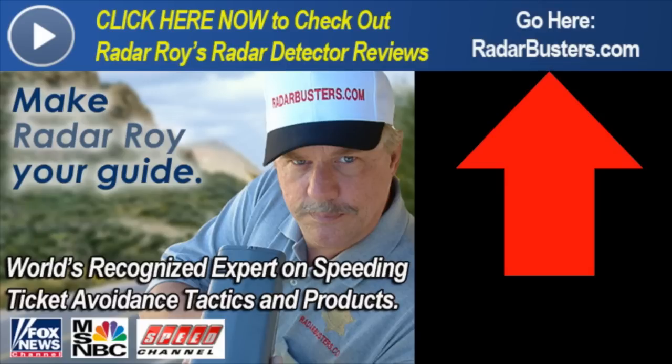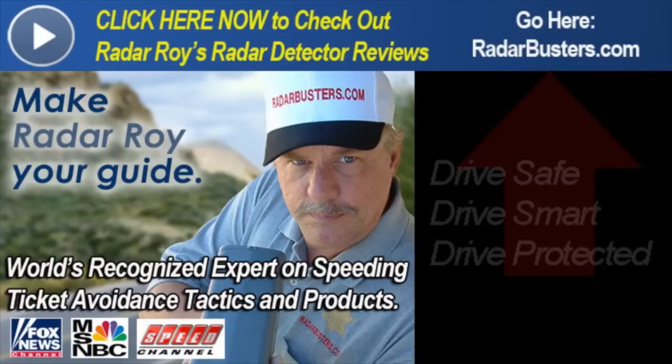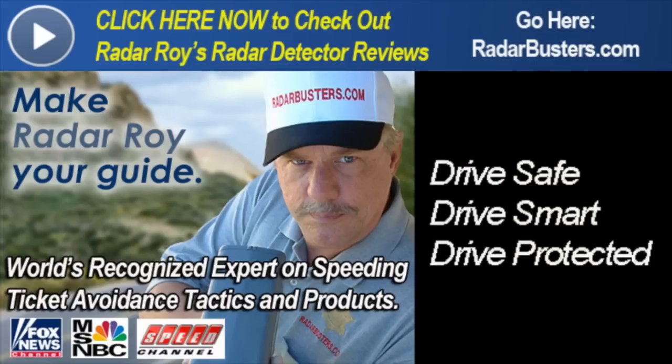Here you can watch other videos just like this one along with our other reviews and helpful guides. This is Radar Roy from RadarBusters.com. Thank you for watching, and please remember: drive safe, drive smart, but most of all drive protected.